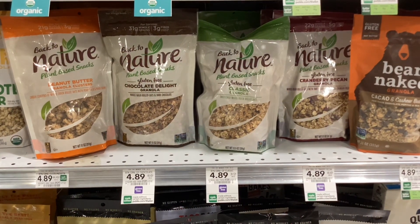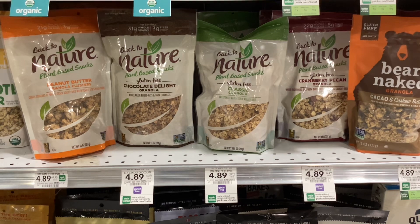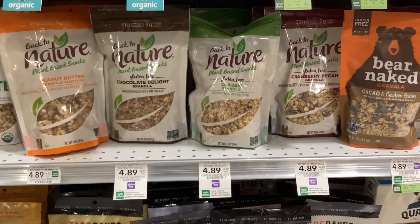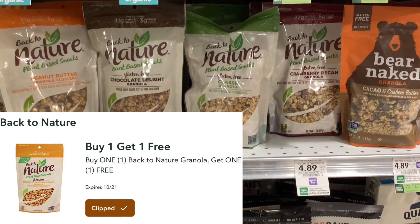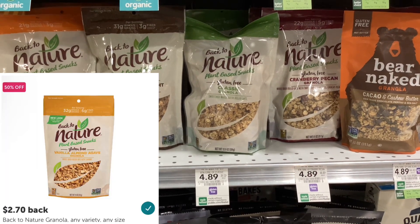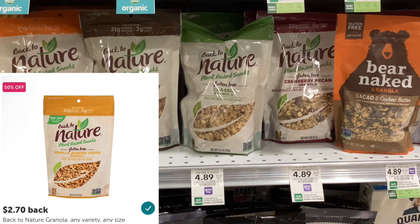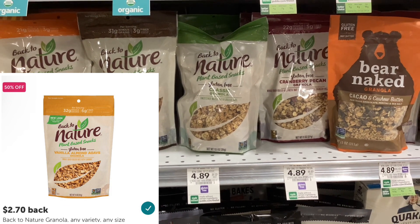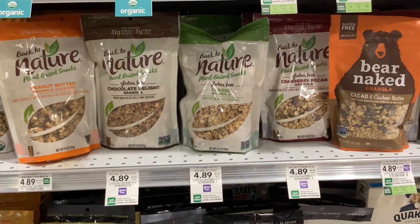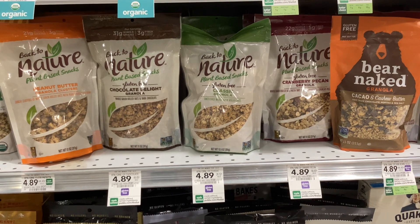The Back to Nature granola is $4.89, it's regular price. I'm going to pick up two of them because we have a digital coupon for them to be buy one, get one free. And then I'm also going to submit my receipt to Ibotta where I'll get $2.70 back for each one of them. That'll make them completely free and a $0.51 money maker.